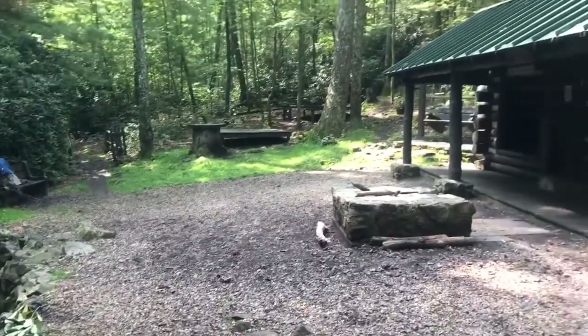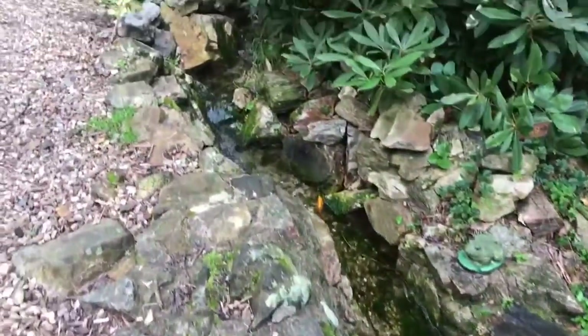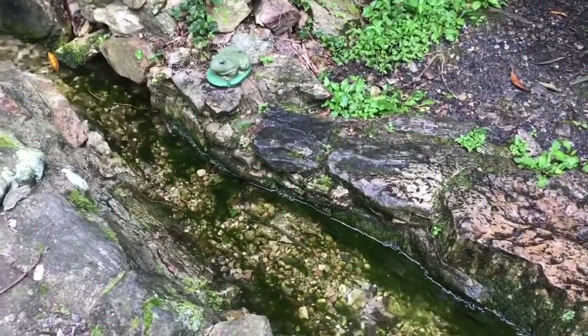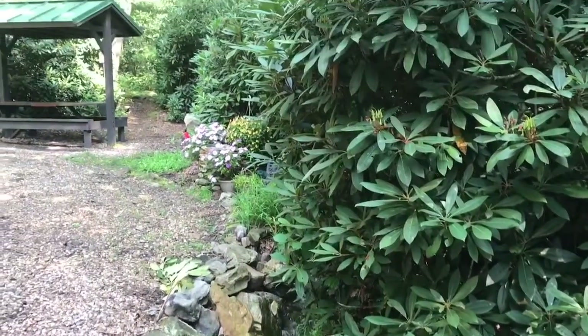What a spot. Look at this spring right here by the shelter — nice cold spring, good for water and bathing. I'm gonna get some of this stink off.